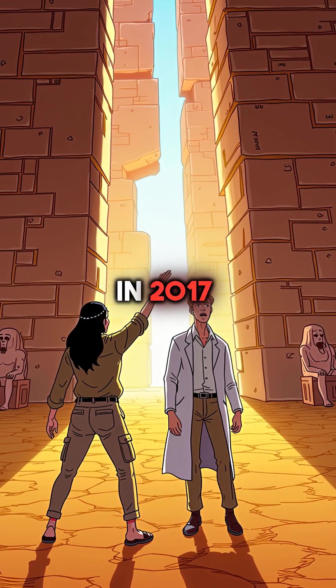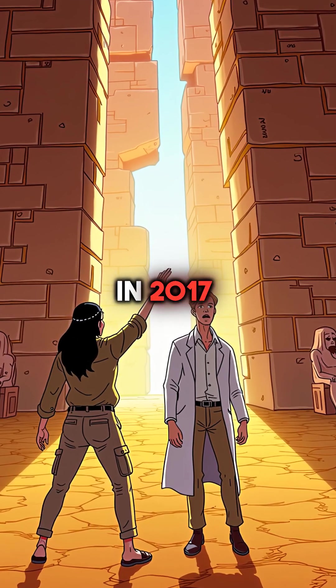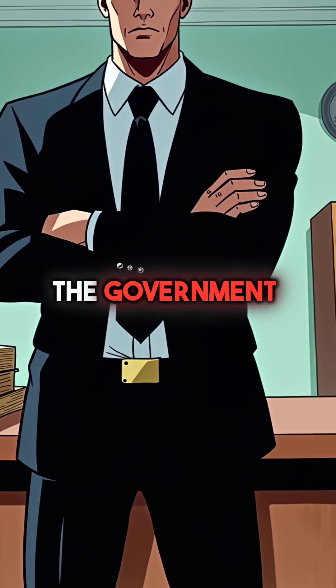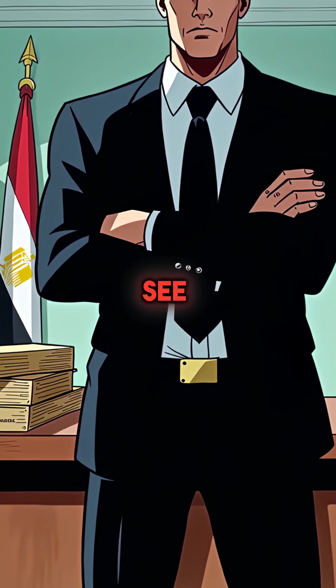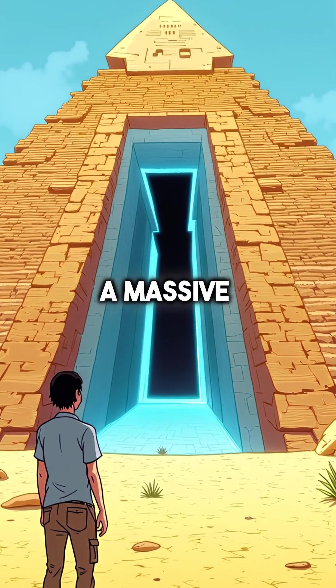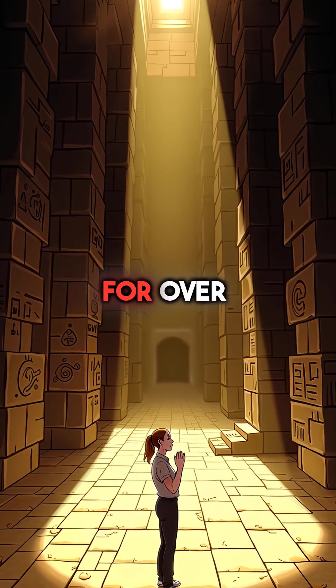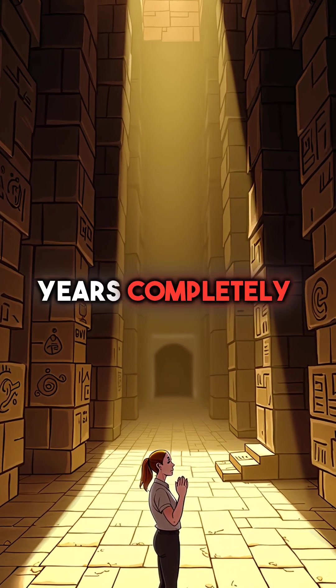Did you know that in 2017, scientists discovered something inside Egypt's Great Pyramid that the government refuses to let anyone see? Using cosmic ray technology, they found a massive hidden chamber nearly 100 feet long. It had been sealed for over 4,000 years, completely untouched.